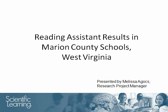Thank you for joining me. I am Melissa Agas, the Research Project Manager at Scientific Learning. This presentation will review results from the Marion County Schools in West Virginia after students at the district used the Reading Assistant software, which is the most recent addition to Scientific Learning's family of products.